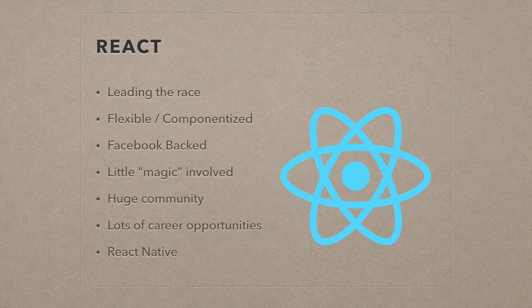Now let's talk about React. React is kind of leading the race in terms of framework adoptability and is very widely used. Obviously they're backed by Facebook, so they're always going to be on top with versioning, updates, and patches. React is a very flexible and componentized framework, meaning it's not opinionated at all. React itself is very minimal — it's more of a theory, the component theory. It gives you a base component and lets you write JSX, which is HTML and JavaScript in its own special way.